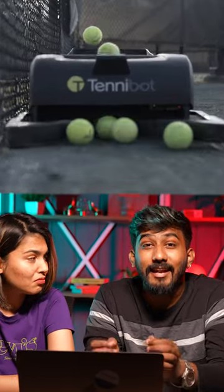I'm pretty sure they use Tennybot though. The what bot? Tennybot. It's a robot that uses computer vision and machine learning to detect tennis balls and automatically pick them up.